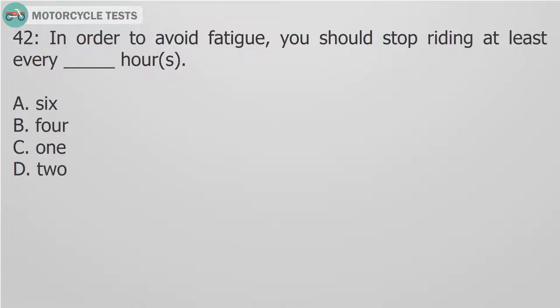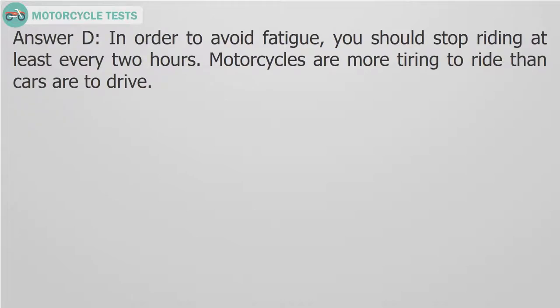Question 42: In order to avoid fatigue, you should stop riding at least every — fill in the blank — hours. A. 6. B. 4. C. 1. D. 2. Answer D. In order to avoid fatigue, you should stop riding at least every 2 hours. Motorcycles are more tiring to ride than cars are to drive.